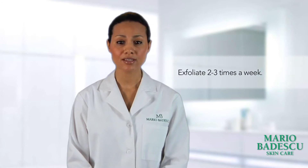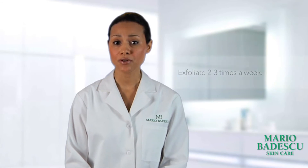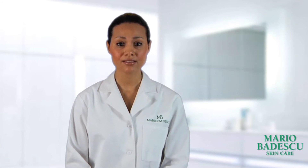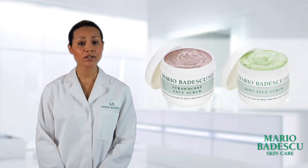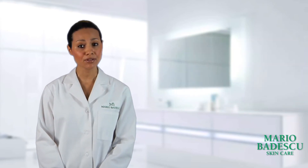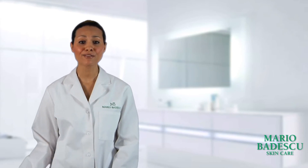Additionally, exfoliation is crucial for oily skin. When the skin produces excess oil, it's important to ensure that this oil doesn't become trapped in the pores, causing acne and blackheads. Two to three times a week, use either a scrub — our Strawberry Face Scrub or Kiwi Face Scrub are both good choices — or you can choose to use a chemical exfoliant like glycolic acid. For this, we recommend the Glycolic Foaming Cleanser.